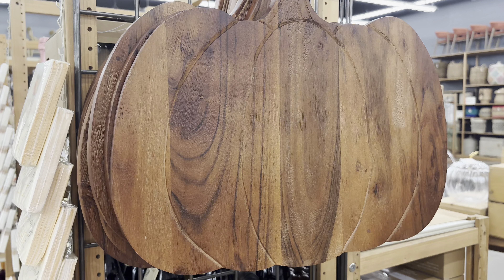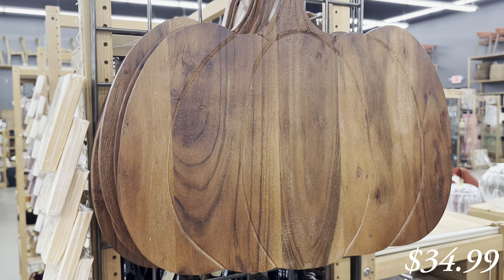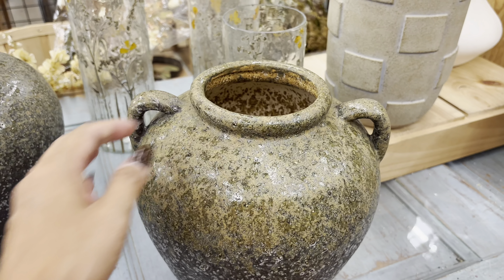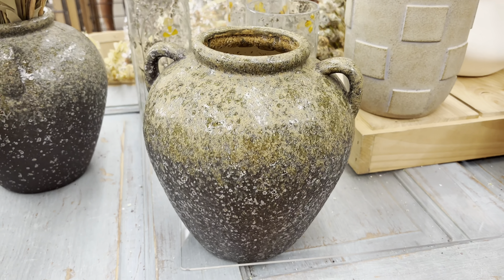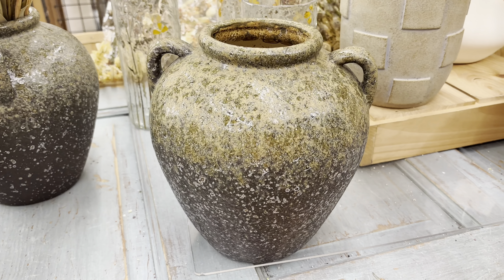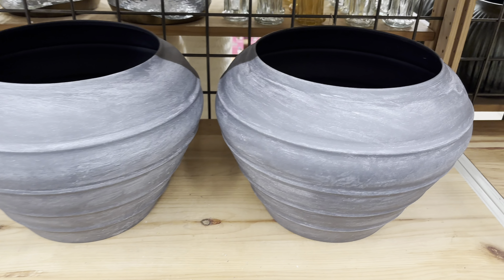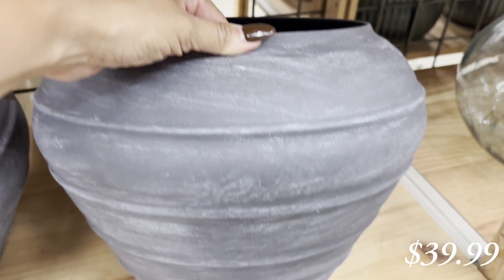This pumpkin cutting board was stunning. The color on it was beautiful and it was very large. I also saw some vases that caught my eye. This one was really pretty — I liked the kind of moss green to it. And these round shaped ones gave that vintage look. They were very distressed and very large.